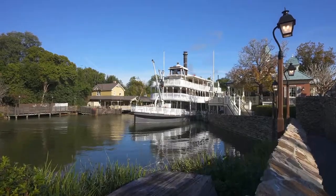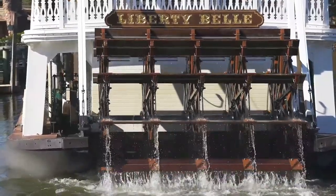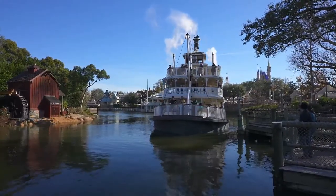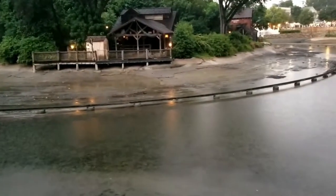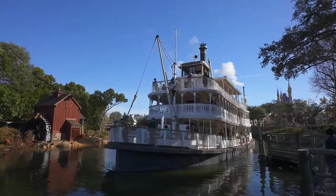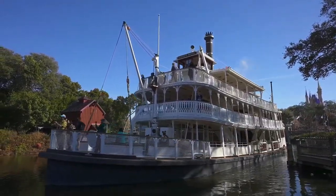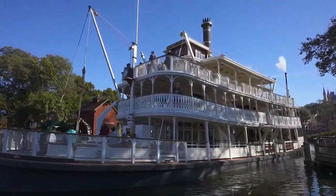So how does Disney pull off this particular illusion? With dye. The Liberty Belle is the paddle wheel steamship that runs on a river around Tom Sawyer Island, but it needs no captain because it never leaves the track that's hidden just under the surface of the water. To maintain the illusion, the water in the river is dyed green and brown so guests can't see the track. In fact, the boat needs just about 18 inches of water depth as it proceeds along the track. It's a pretty convincing illusion though.